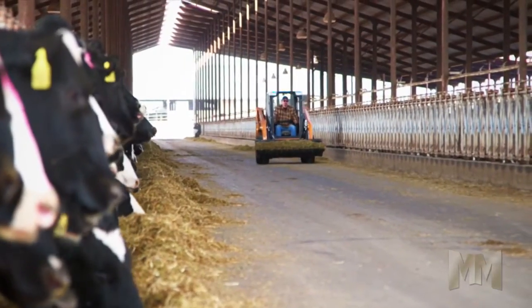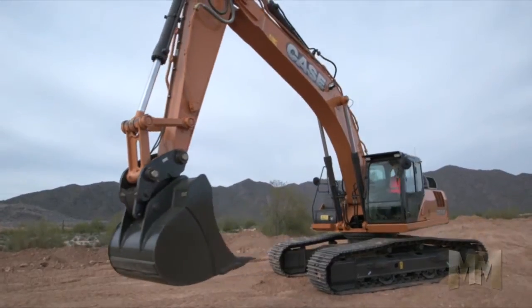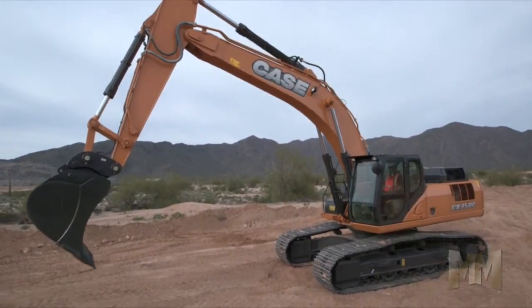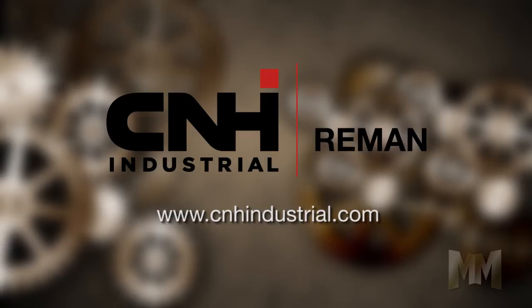Plus, remanufacturing keeps parts out of landfills, which helps the environment. As you can see, CNH Industrial Reman is a great solution for Case customers, their machines, and the environment. For information on remanufactured products, see your local Case construction dealer. This is John Criswell from Manufacturing Marbles.